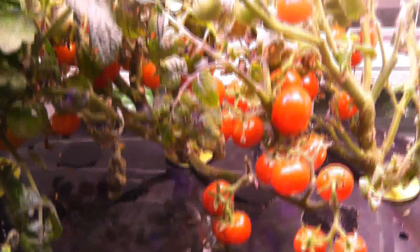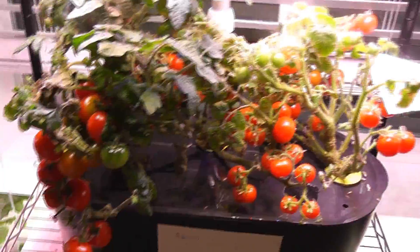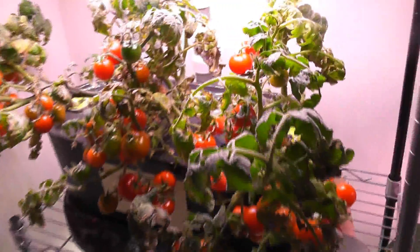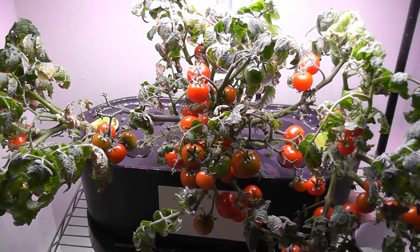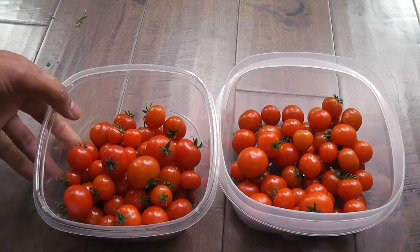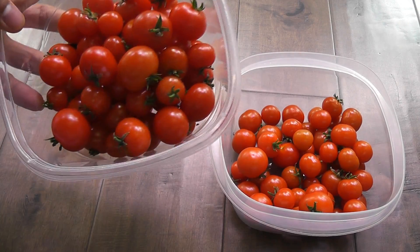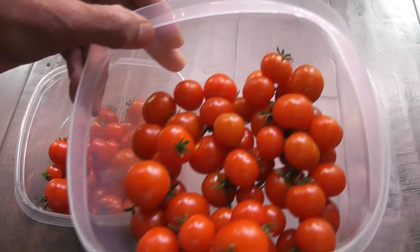It's day 95. Lots more tomatoes ripened and ready to harvest in AeroGarden's red cherry, and the same thing with Tiny Tim. Here they are side by side — I got 61 AeroGarden's red cherry tomatoes and 50 Tiny Tim tomatoes.